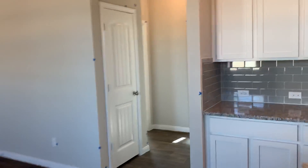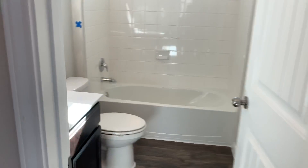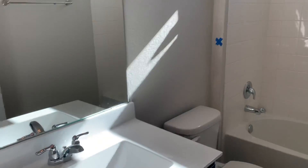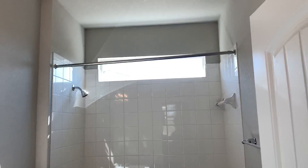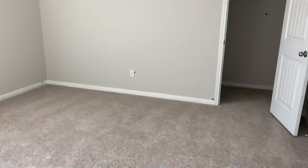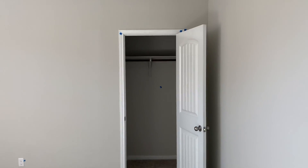Off to the right you have a second bathroom with nice cultured marble sinks, all tile surround, and a nice eyebrow window. Good-sized secondary bedrooms with big closets and nine-foot ceilings.